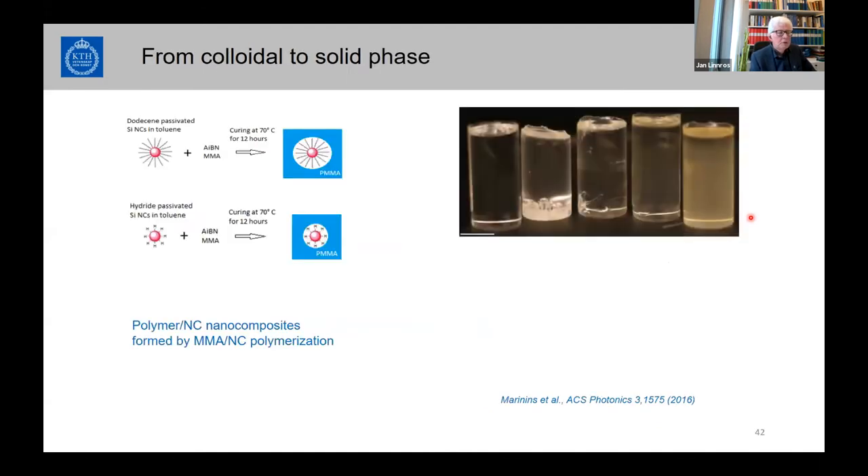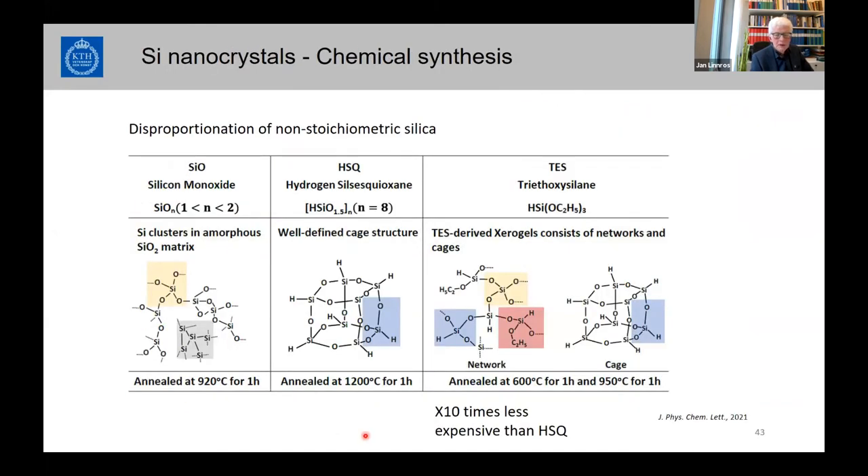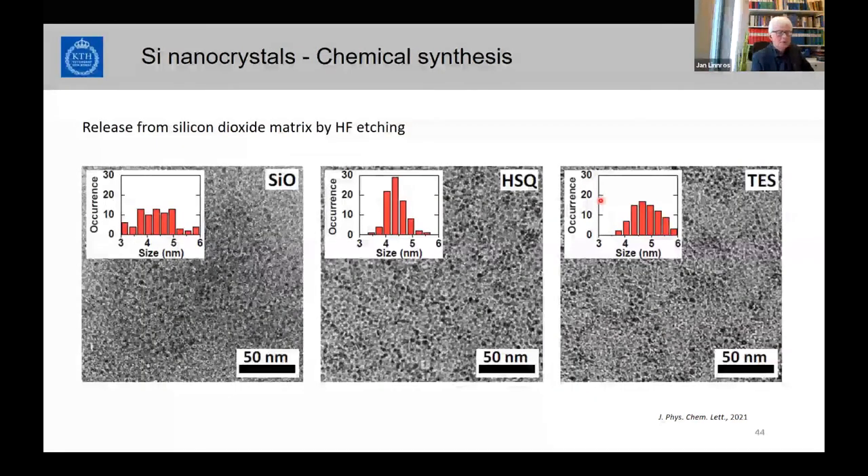Nanocrystals can also be put into polymers, which have very good stability and quantum efficiencies approaching 50%. Our group has proceeded with different precursors including silicon monoxide and triethoxy silane — all can be made into silicon nanocrystals with different sizes.